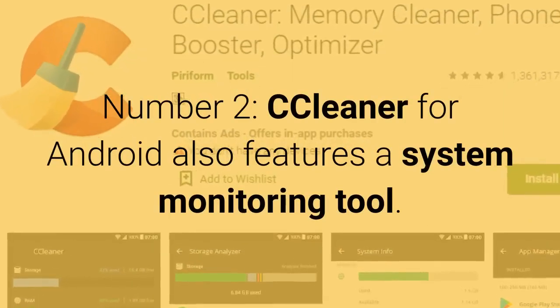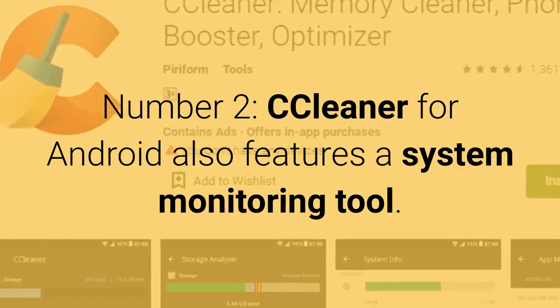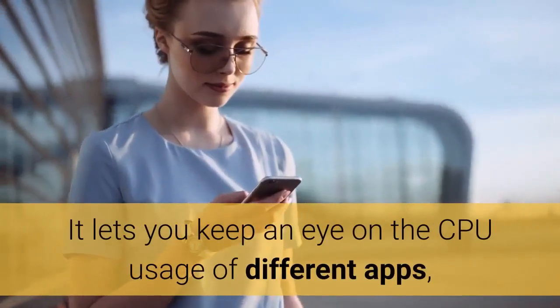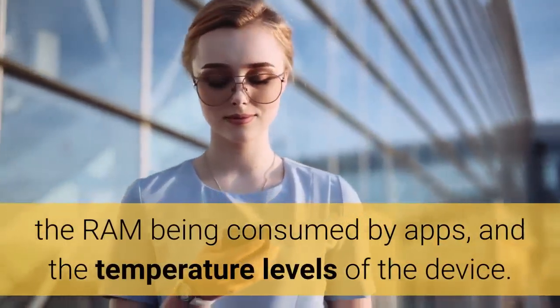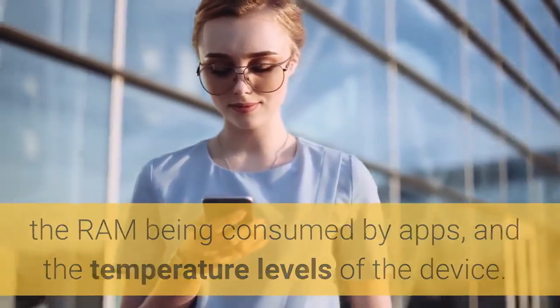Number 2: CCleaner for Android also features a system monitoring tool. It lets you keep an eye on the CPU usage of different apps, the RAM being consumed by apps, and the temperature levels of the device.